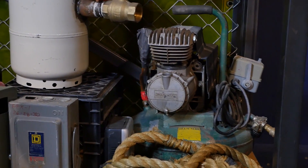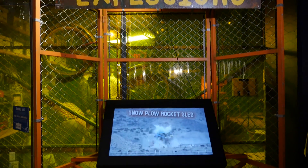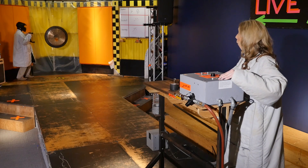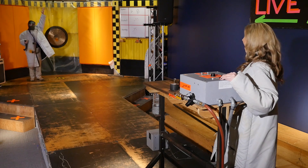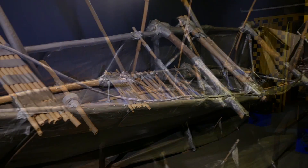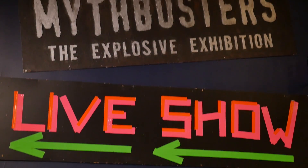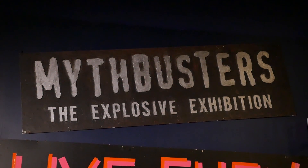Three, two, and one. Woo! Oh my God. You did it! We were able to do it. I had so much fun here today at the Liberty Science Center in Jersey City. Make sure you come today to check out the Northeast premiere of Mythbusters, The Explosive Exhibition. You won't want to miss this. We'll see you next time.